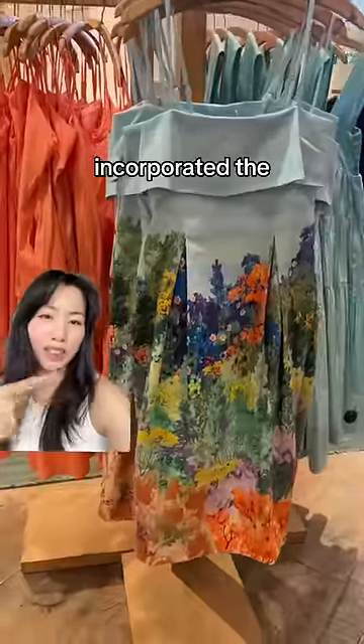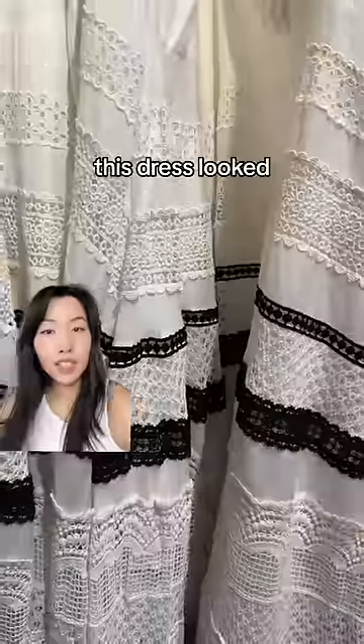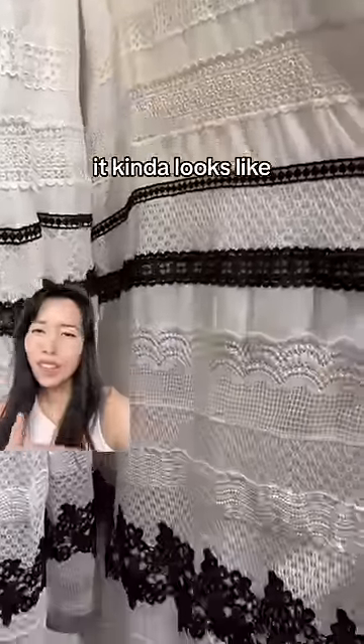I thought this dress was quite pretty too. I like how they incorporated the dye pattern into the design. This dress looked good from far away, but when I looked at it up close it kind of looks like a DIY project.